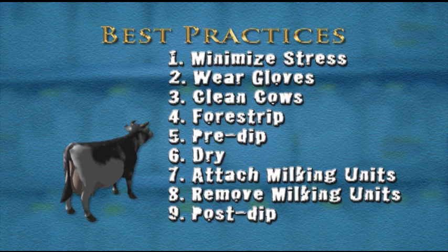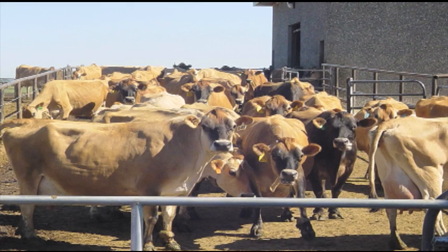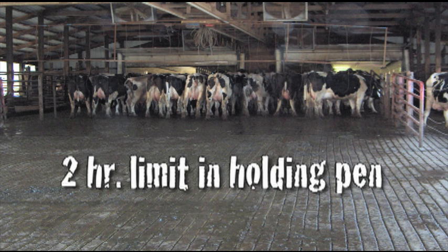Number one: minimize stress. The milking process actually begins as cows enter the milking area or parlor. Bring them into the parlor calmly and gently. Hitting or yelling will cause them to become excited and stressed. Time in the holding pen should be minimized to less than two hours total per day.